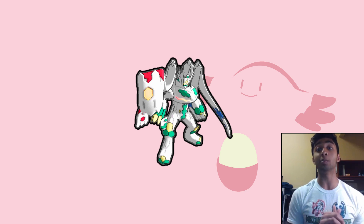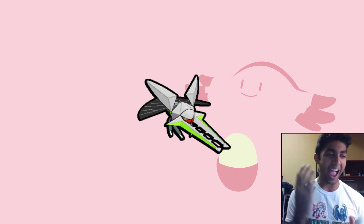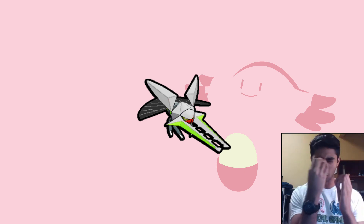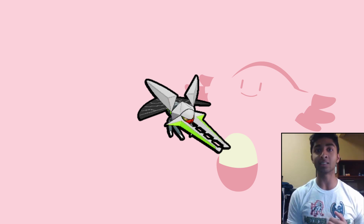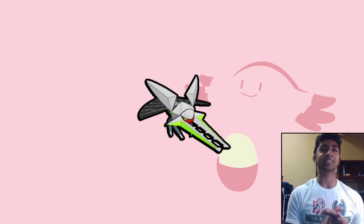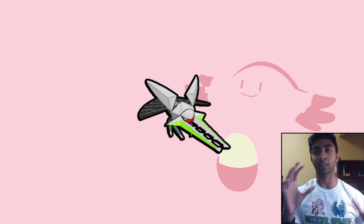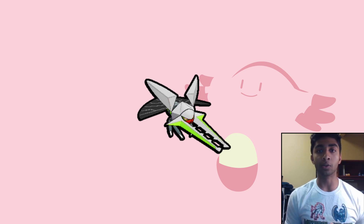The next Pokémon is Vikavolt. Vikavolt's regular sprite and shiny sprite both look insane, because the shiny is silver with light green and has an orange visor — that color scheme is really cool. From the normal sprite, the little electrical things at its sides look great, and the light green on those electric things in the shiny just makes it look even cooler.